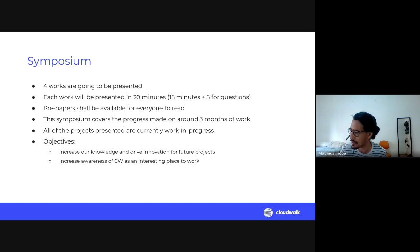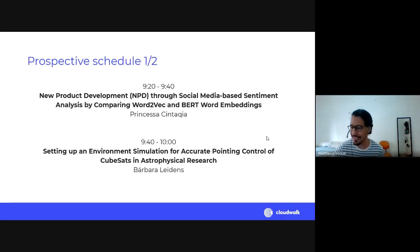We can also increase awareness of CloudWalk as an interesting place to work. We're doing different things — big tech like Google and Facebook have research internship programs, but those are for master's and PhD level students, not undergraduates. I don't think many of our competitors are doing anything similar. For now the symposium is open to CloudWalk employees and is being recorded, but eventually we may open it up and get people more excited about CloudWalk.